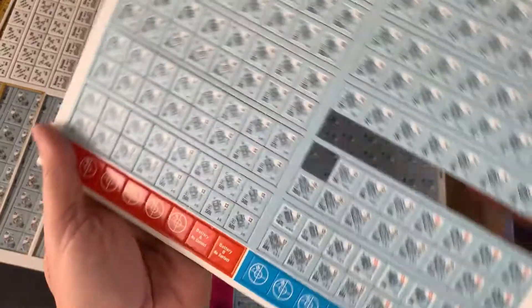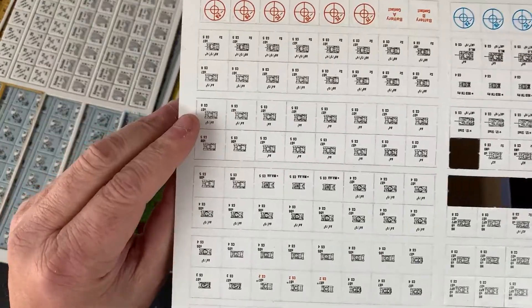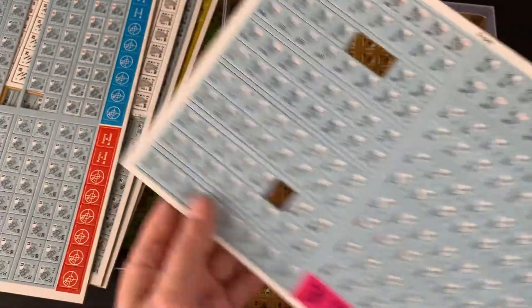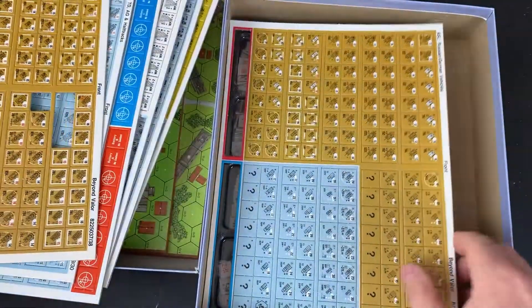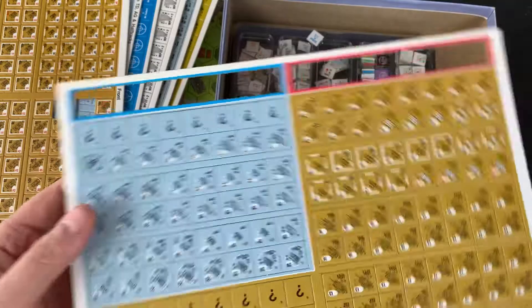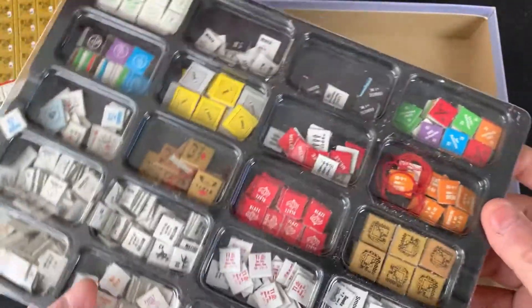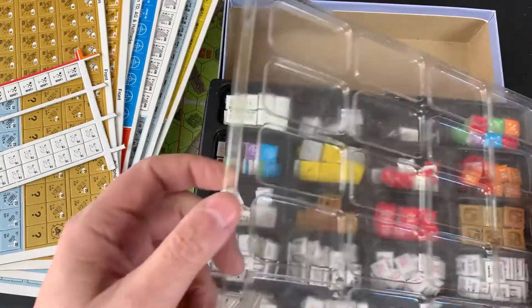I'll do a count. Looking good. A couple of randos punched out, same thing with the Russians. I'm going to tray that with a little string — for figuring out line of sight, I'm sure.